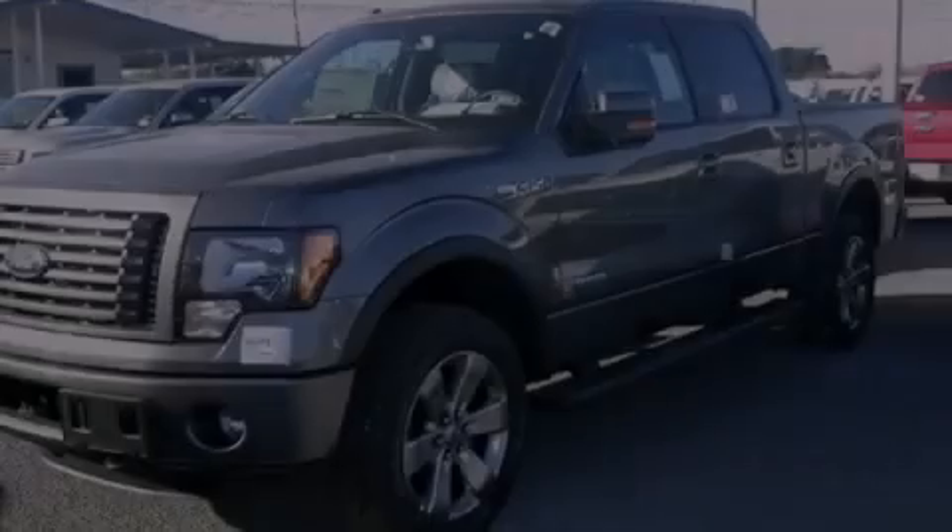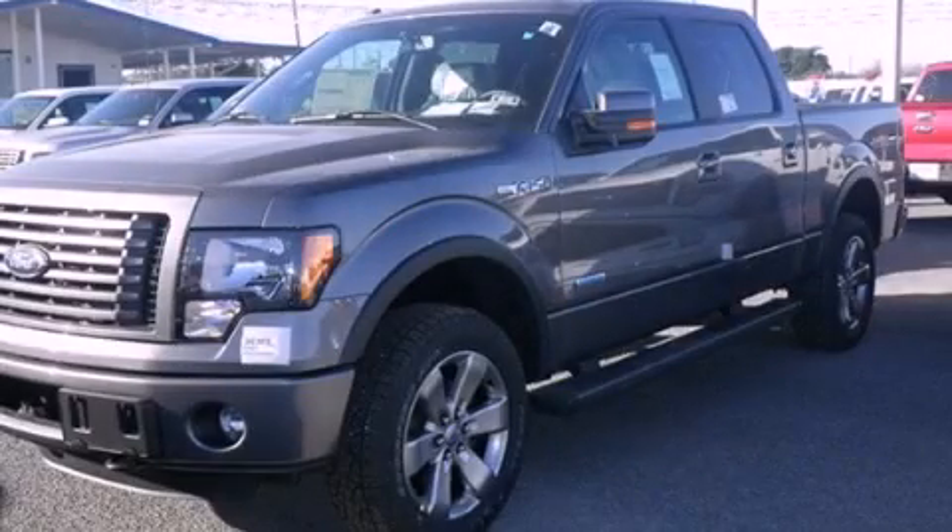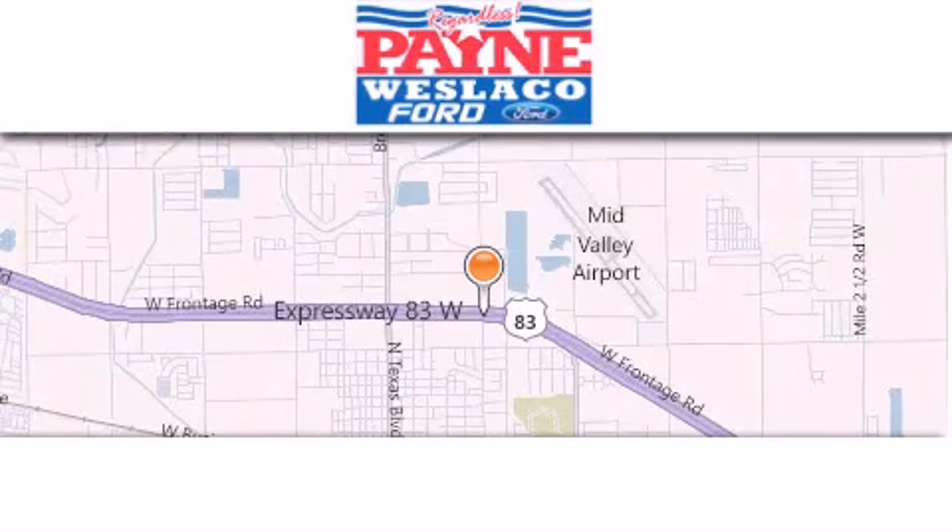Contact us today to arrange your test drive. Thank you for considering Payne Weslaco Ford for your next luxury vehicle.